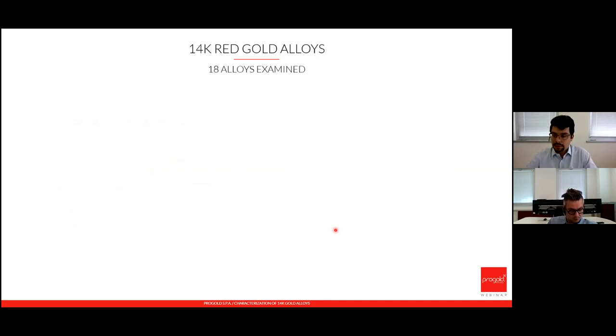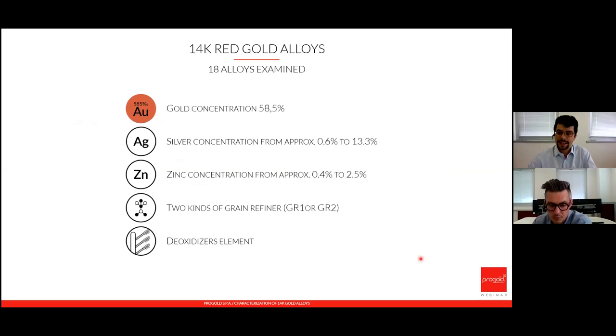We now start considering the 14 karat red gold alloys. For this set of data we examine 18 alloys. Gold concentration is again 58.5%. Silver concentration is lower in order to give a red color: from 0.6 to 13.3%. Zinc concentration ranges from 0.5 to 2.5%. Again, some alloys contain GR1 or GR2 grain refiners, and some contain only a deoxidizer element.